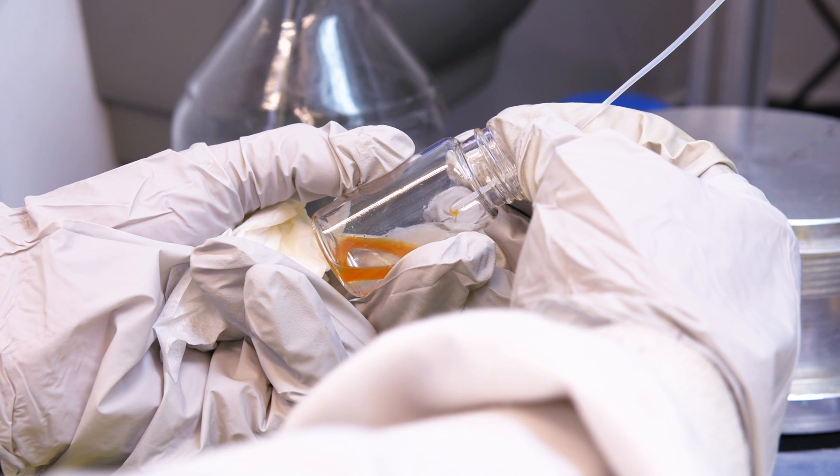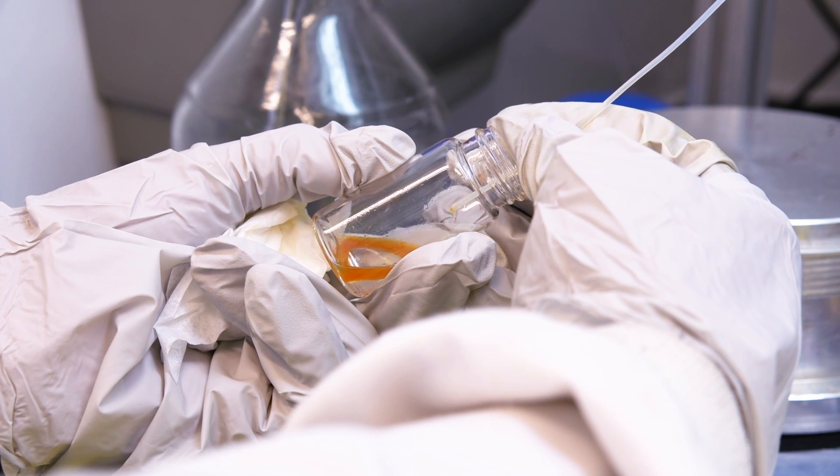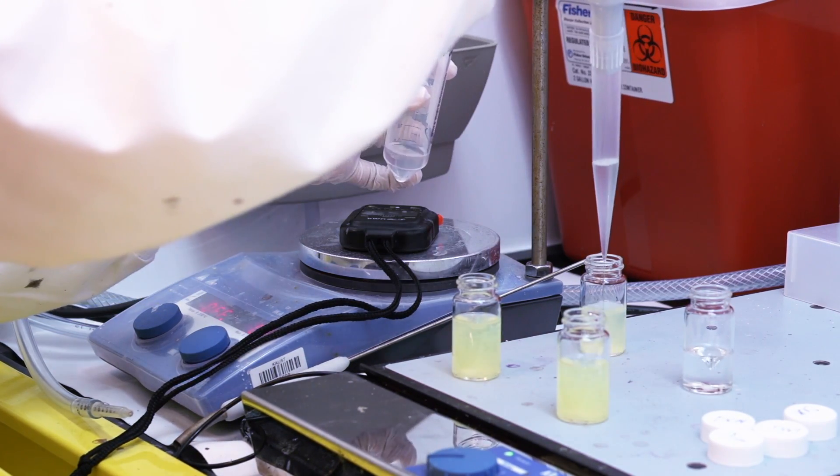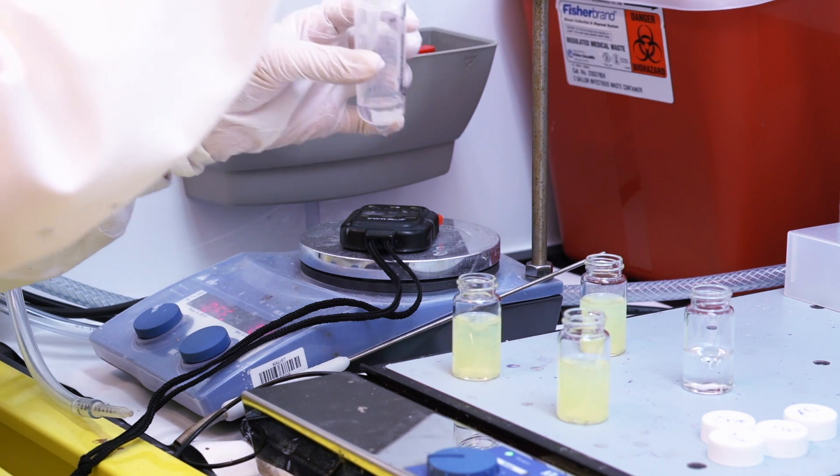We spent a lot of time making the materials homogeneous and making them monodisperse. The next step in our research is to self-assemble these materials, to build nanoscale materials from the ground up — materials that have hybrid properties that are not exhibited normally in nature.